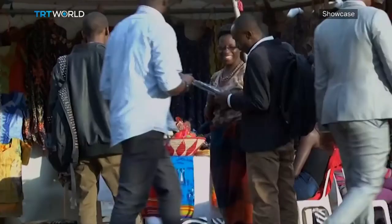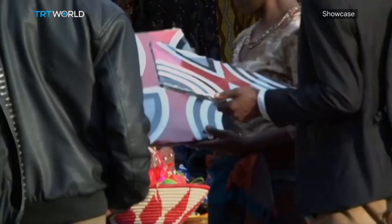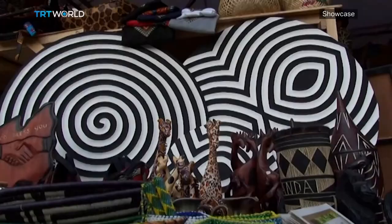Creative artworks are the favorites of local and foreign tourists. They buy the affordable pieces, mostly to decorate their houses, from Rwandan women who keep Imigongo popular.